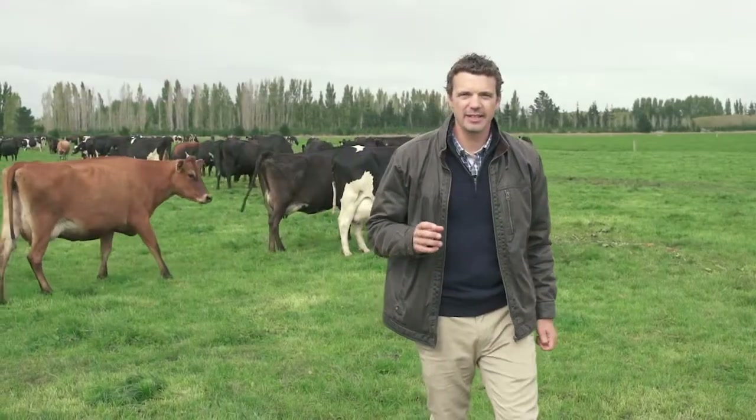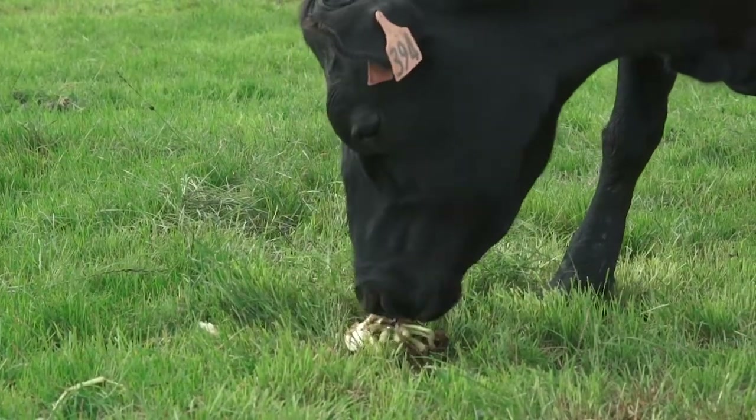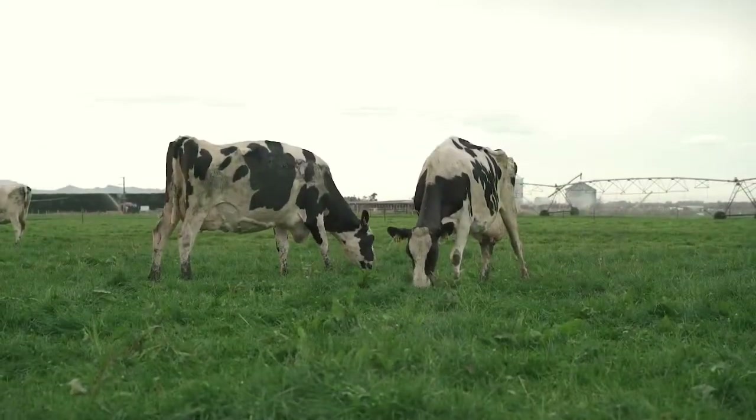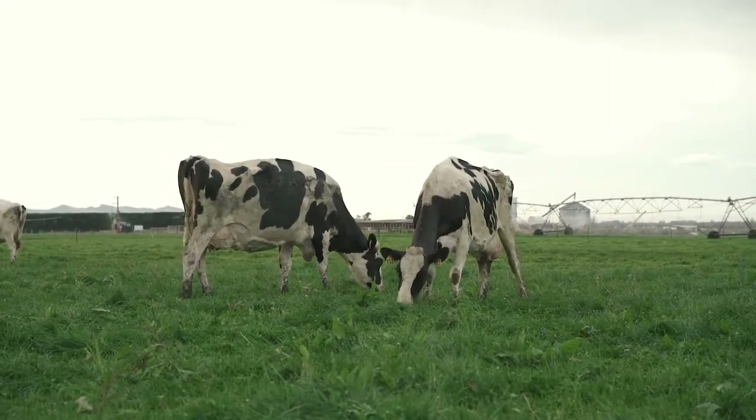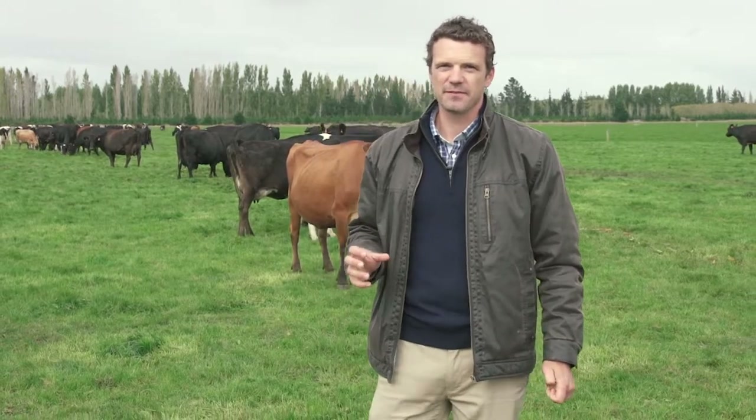Farmers are then going in and getting a second body condition score in May, making sure they're drying those cows off around that 4.7, with the idea that they're going to put a quarter of a condition score on those cows over the winter, getting them up to around a 5 body condition score at calving. That way we're minimising metabolics and making sure we're setting those cows up for success.